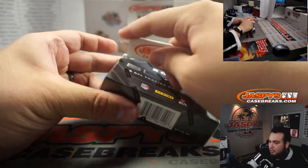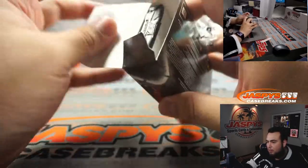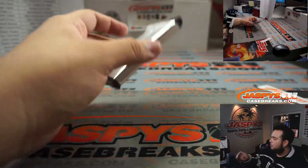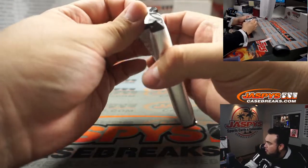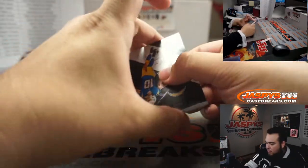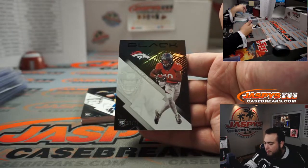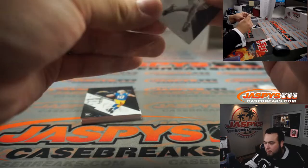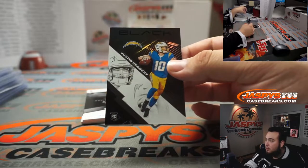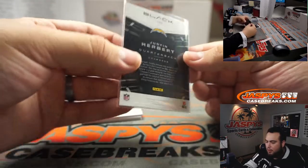Last one. It's Justin Herbert rookie right there — not bad. Jared Judy numbered to 75, Denver Broncos. Arnold with that one. Not bad for a little base Justin Herbert. Paul, there you go, man.